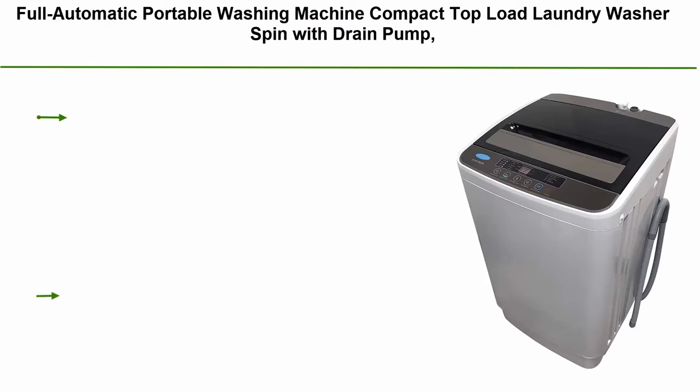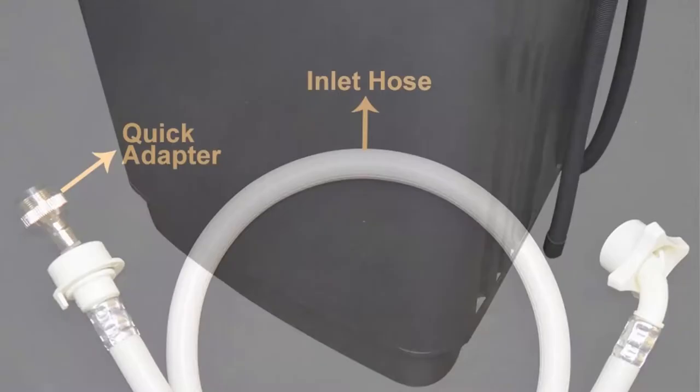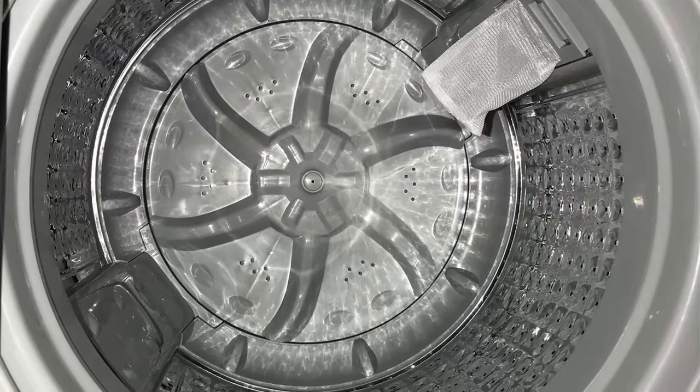Top 10: Full Automatic Portable Washing Machine — Compact Top Load Laundry Washer with Spin and Drain Pump, 4 Wash Programs, 4 Water Level Selections, LED Display, 1.58 cu.ft, 13 Pounds Capacity, Gray. This portable compact washer is lightweight for you to easily move around your home. The large honeycomb-shaped inner tub can load 13 pounds at one time, with a 1.58 cu.ft capacity. It is small, space-saving, and powerful enough to handle your daily laundry needs.